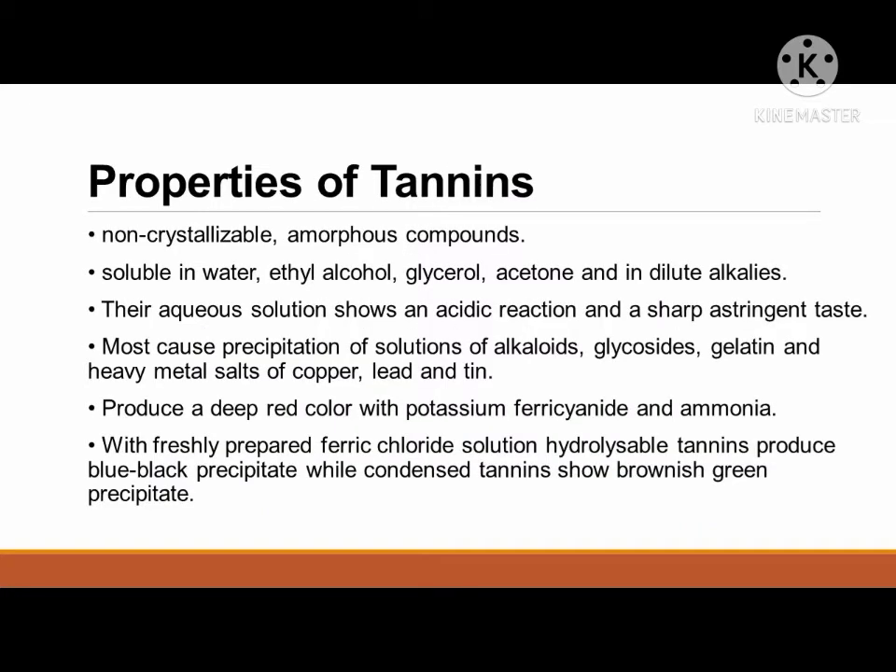Let's discuss the properties of tannins. Tannins are non-crystallizable, amorphous compounds. They are soluble in water, ethyl alcohol, glycerol, acetone, and in dilute alkalis. Their aqueous solution shows an acidic reaction and a sharp astringent taste. Most tannin compounds cause precipitation of solutions of alkaloids, glycosides, gelatin, and heavy metal salts of copper, lead, and tin. Tannins produce a deep red color with potassium ferricyanide and ammonia. With freshly prepared ferric chloride solution, hydrolysable tannins produce a blue-black precipitate while condensed tannins show a brownish-green precipitate.